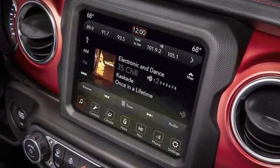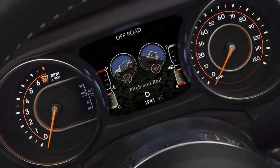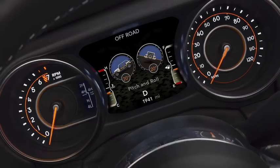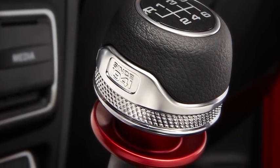The Wrangler loyalist is going to look at the interior and say, 'I get it.' But for the new customers, you're going to have all the new technology. The rest of the language is very technical and precise and futuristic, and the color and materials follow suit as well.